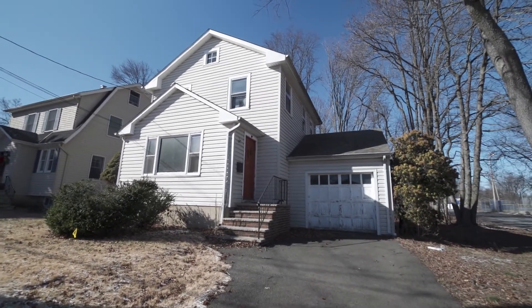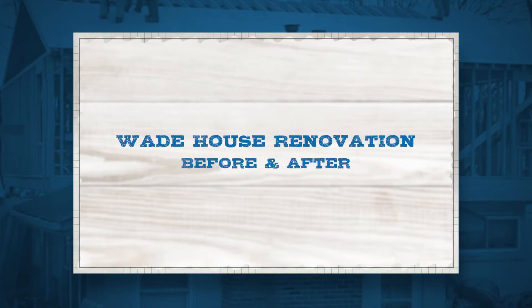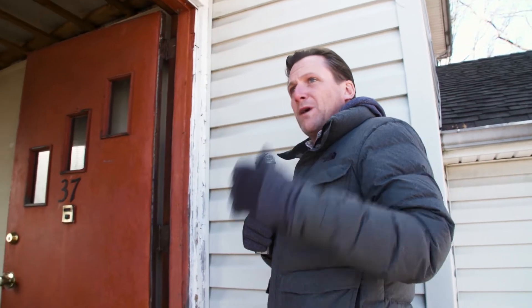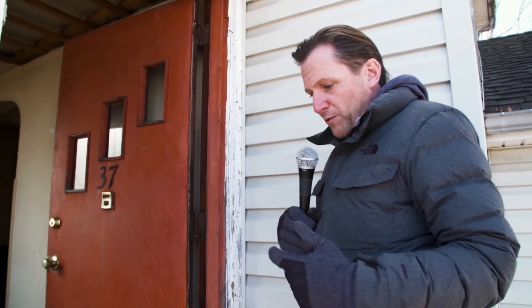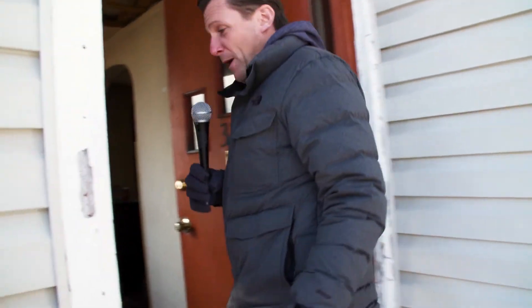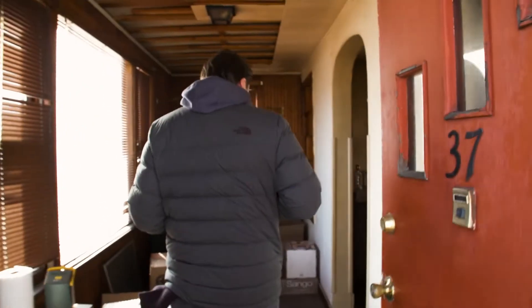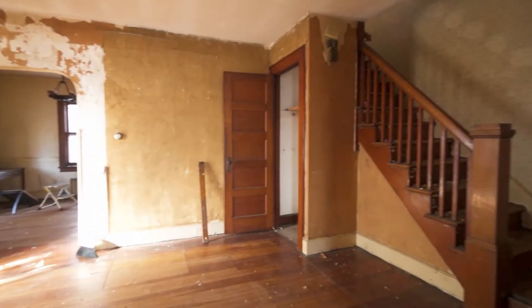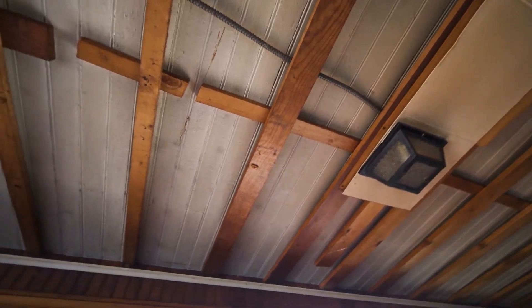Welcome back to Renovate This. We are here at another one of our properties right around the corner from the one we have listed right now. We are buying it and closing on Monday, so we're going to take you through it. It's the first time you guys are going to see one of our properties from start to finish — and what we actually see and smell, because this place smells terrible.